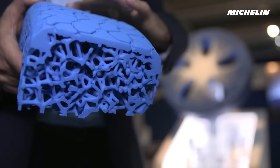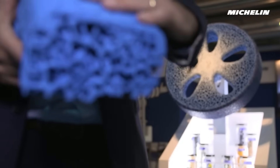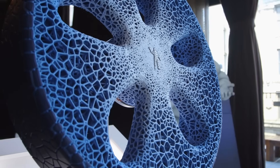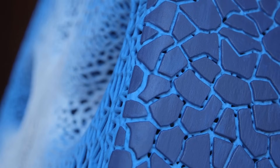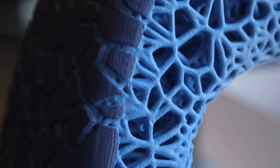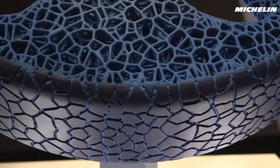Michelin are working on a new concept tyre, with a new way of looking at tyres in general. This is the Michelin 3D printed airless tyre, made from biodegradable materials. Although the lifespan of a normal tyre depends on a variety of different factors, most will need to be replaced about every five years.